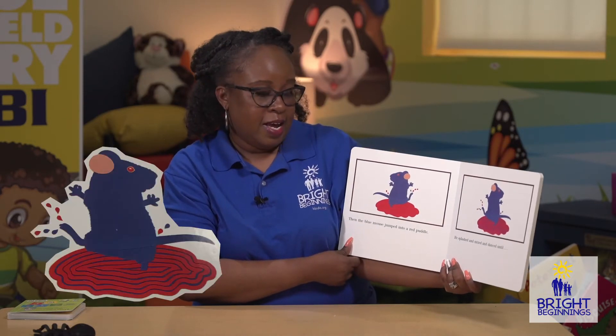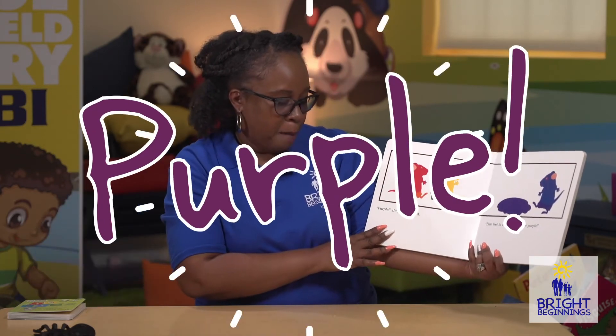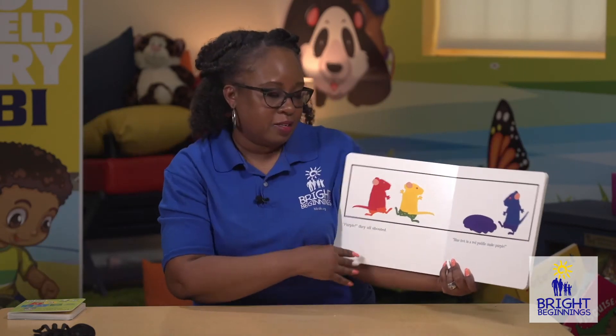Then the blue mouse jumped into a red puddle. He splashed and mixed and danced until — purple! they all shouted. Blue feet in a red puddle make purple.